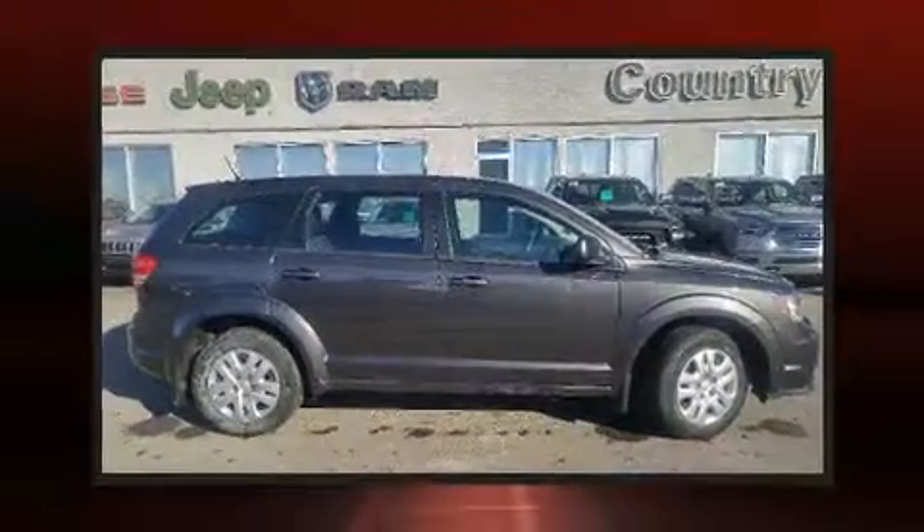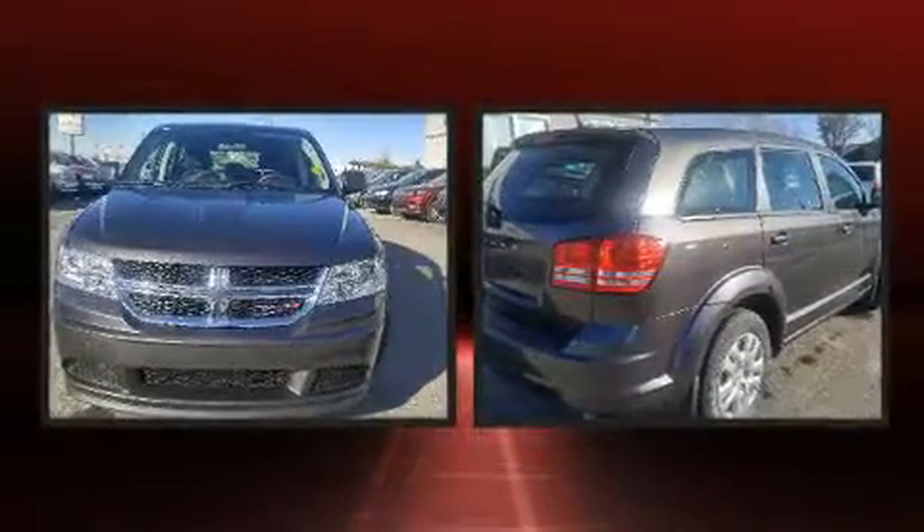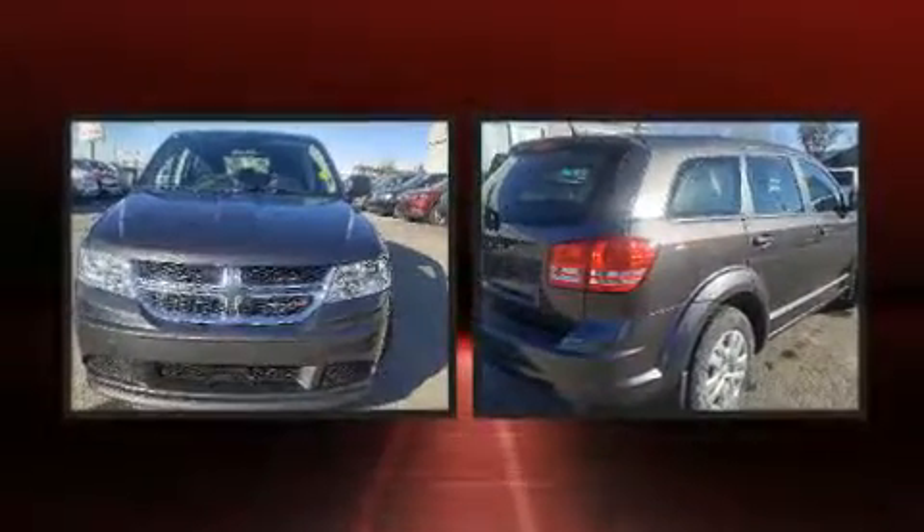Treat yourself to a test drive in the 2016 Dodge Journey. It features an automatic transmission, front-wheel drive, and a 2.4-liter four-cylinder engine.